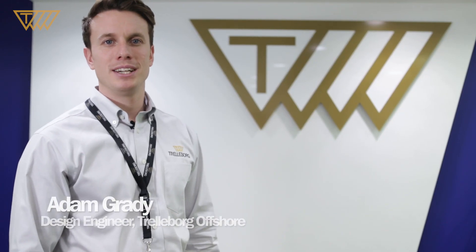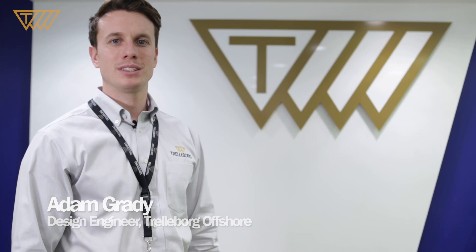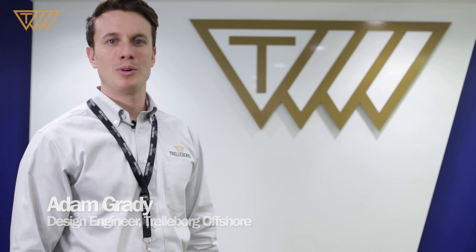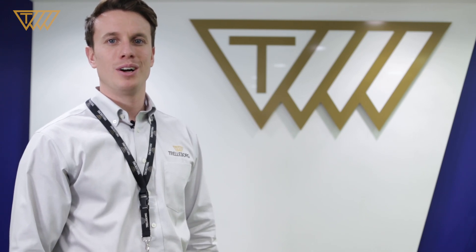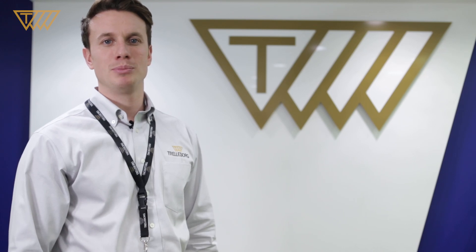Hi, I'm Adam Grady, I'm a design engineer here at Trelleborg Offshore. I joined the company around two years ago straight from university. I was initially put through a Trelleborg graduate scheme where I learned the ins and outs of the organisation, but most importantly I learned how essential adaptability is in this business.